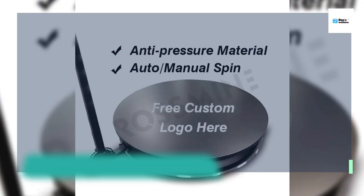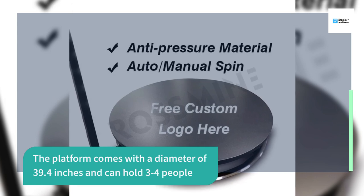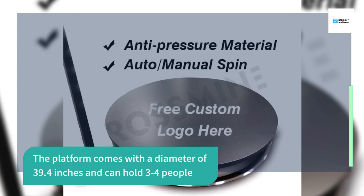The platform comes with a diameter of 39.4 inches and can hold three to four people.